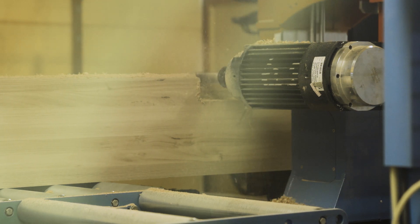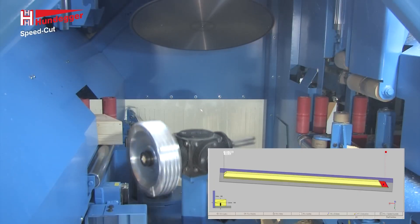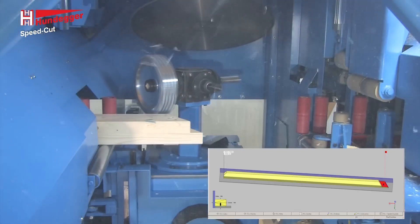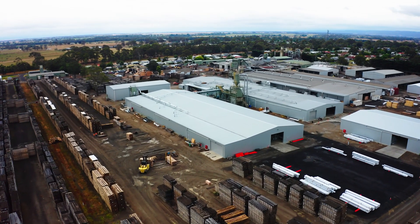We've got our third mass timber robotic CNC being installed this year that will double our current capacity, and we've got our fourth laminating line being installed. We're doing this to try and double current capacity from last year so that we can take on extra work in this coming year.